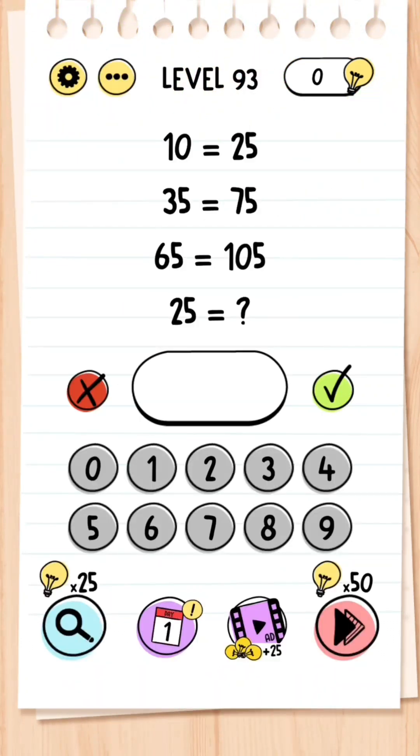Level 93: You've been given equations — 10 equals 25, 35 equals 75, 65 equals 105 — so what does 25 equal? Well, you've already been told that 10 equals 25, so 25 must equal 10.